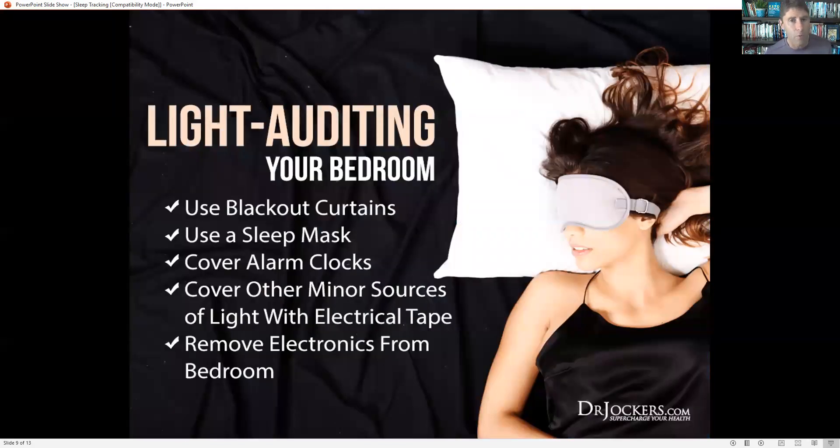So it's really important that you start winding down by 9 PM to get a really good sleep. Always good to do a light audit of your bedroom — use blackout curtains, a sleep mask, cover alarm clocks. A lot of people don't understand that alarm clocks can really beam out light at you. Cover other minor sources of light with electrical tape. So if you're going to a hotel room, bring some electrical tape to cover up any source of light — like the air conditioning unit will often have a big beam of light coming out of it. This is going to affect your ability to get deep sleep. You can also remove certain electronics if they have a lot of light coming out of them. Keep your room as dark as possible.